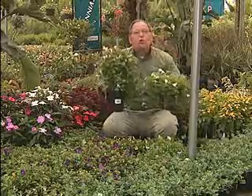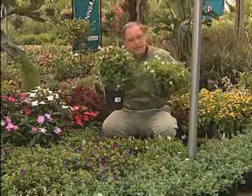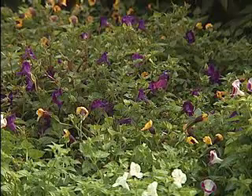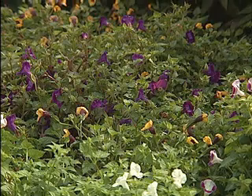But popular these days are the low-growing ground cover types of Torenias. These, as you can see, are much lower growing, and they spread a considerable distance. These plants will easily spread a good two to three feet in the course of the summer.